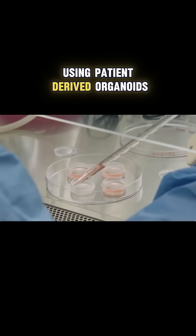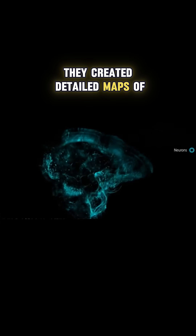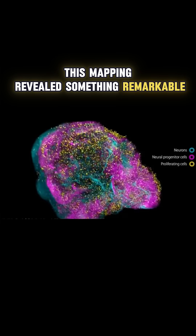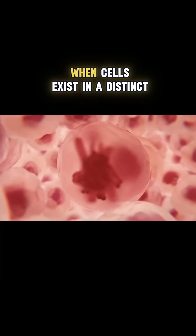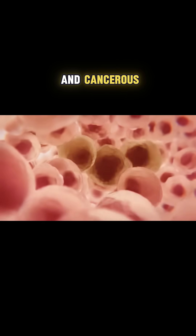Using patient-derived organoids — miniature versions of patient tissues grown in the lab — they created detailed maps of gene interactions during cellular transformation. This mapping revealed something remarkable: a brief window of time when cells exist in a distinct, unstable transition state between normal and cancerous.